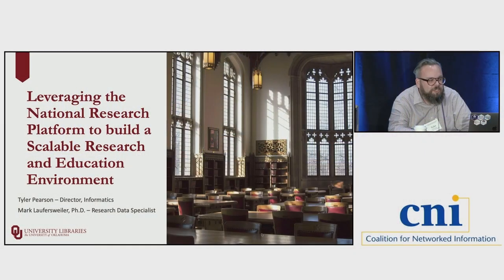Welcome everyone. This is a talk from the University of Oklahoma Libraries on a pilot we're running on leveraging the National Research Platform to build a scalable research and education environment. My name is Tyler Pearson, I'm the director of informatics at the library. And my colleague, I'm Mark Loversweiler, I'm the research data specialist.